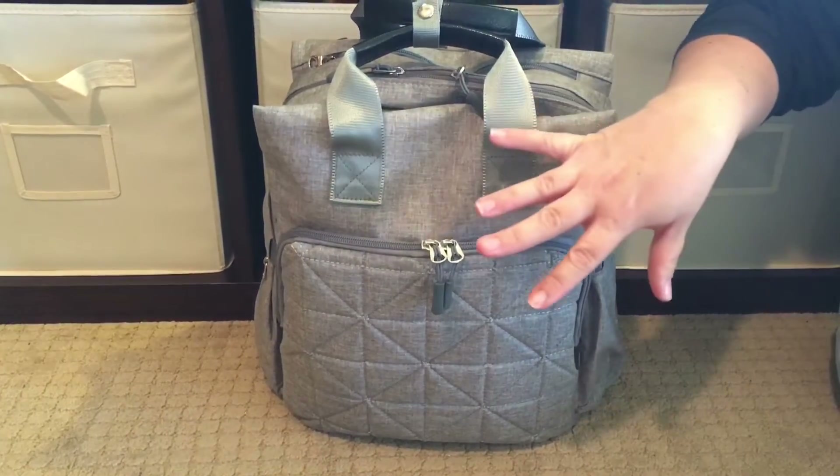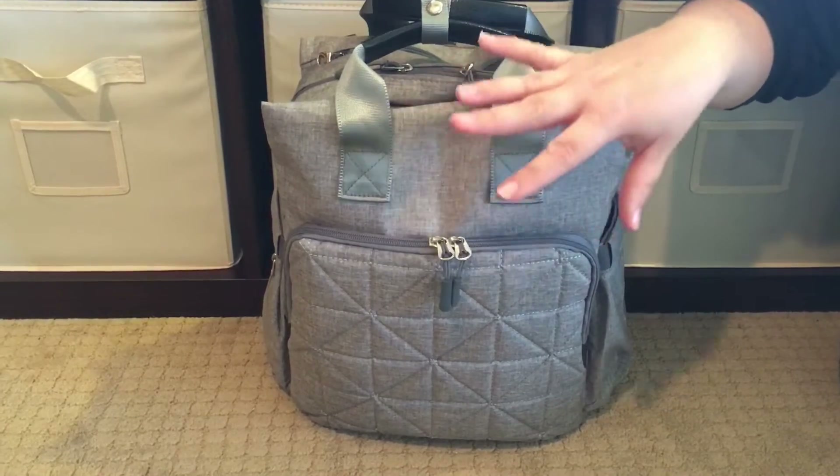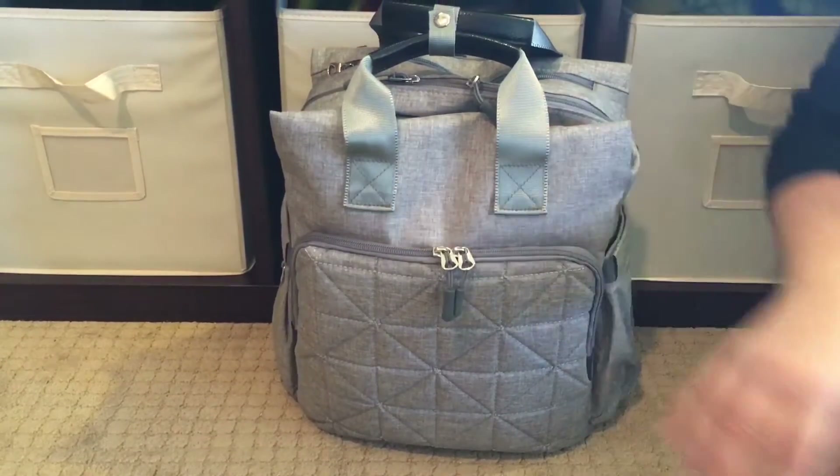Hi, Perpetual Mommy here, today to do a diaper bag review for all of you. This is my Soho Collections Kenneth diaper bag. The company is Soho Collections and this bag style is called the Kenneth diaper bag.